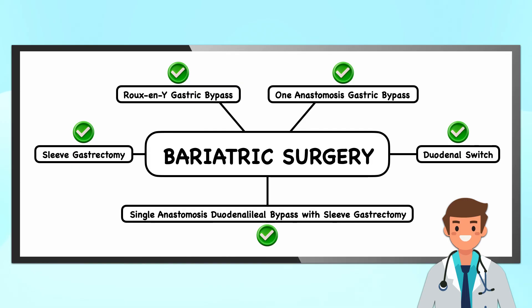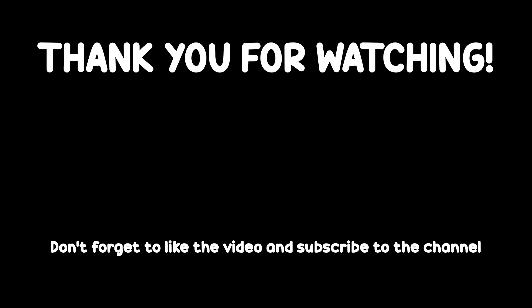If you're a dietitian working in a clinical setting, you may encounter any one of these procedures or receive questions about them. At the very least, you should be able to explain what they are and some of the basic advantages and disadvantages of each one. You should also know how they work to promote weight loss, which is covered in the next video in this series. Thank you for watching.